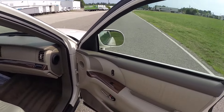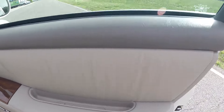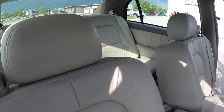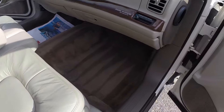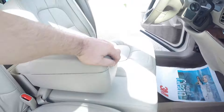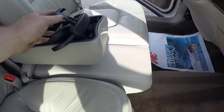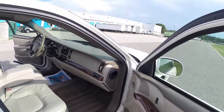The door panels are extremely clean — literally showing no signs of wear. You have all your books and manuals, glove box, center console, and the cupholder folds right out. Everything is in great shape.